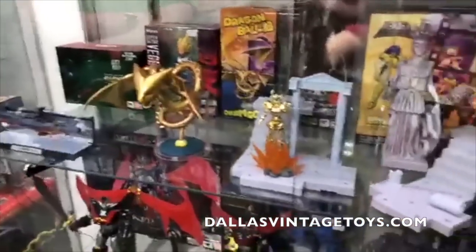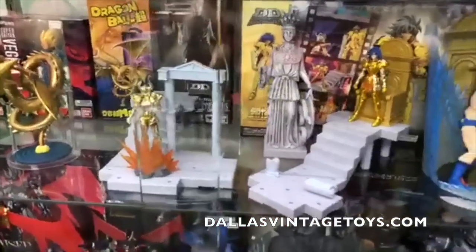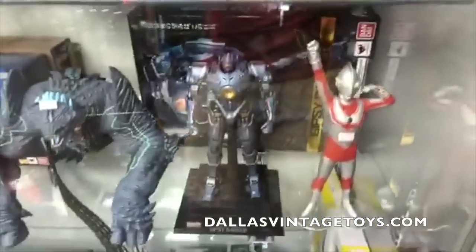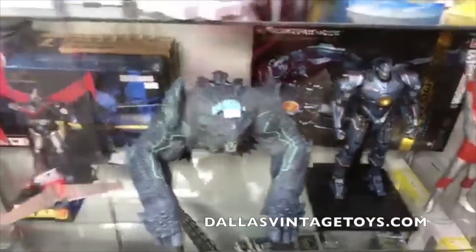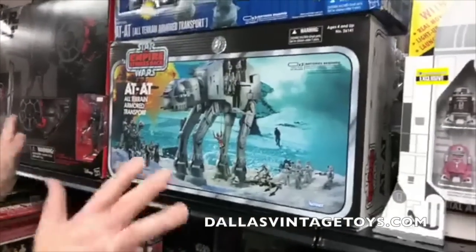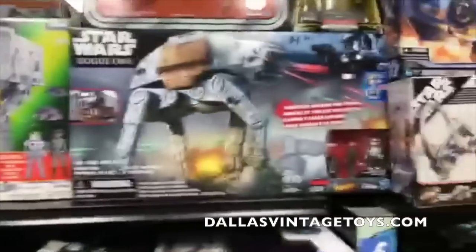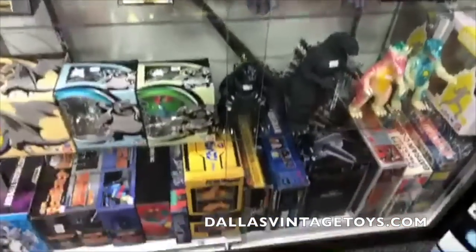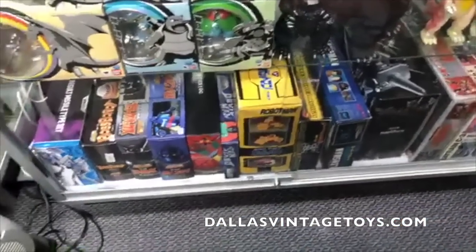Got a bunch of Godzilla's and imports. Henry displayed some Saint Seiya to show you what they're all about — we've got plenty of these in stock. Someone wants to know the price on the Star Wars VC ESB — I believe it's around $350. We have some X-Plus, sold-out and other robots. All those items at the bottom are available online at dallasvintagetoyscom.